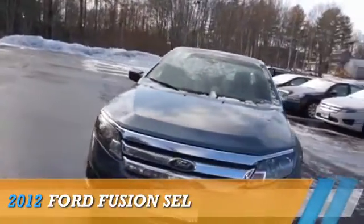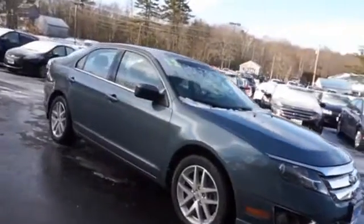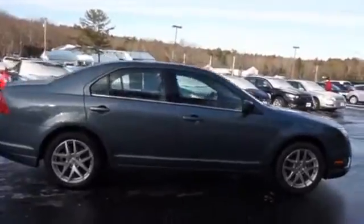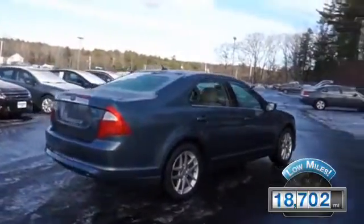Presenting the 2012 Ford Fusion. It's powered by front-wheel drive, a 2.5-liter four-cylinder engine, and a six-speed automatic transmission. With fewer than 20,000 miles, this vehicle has a long road ahead.